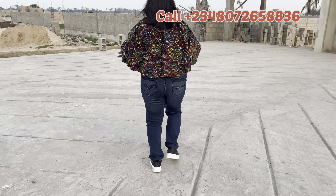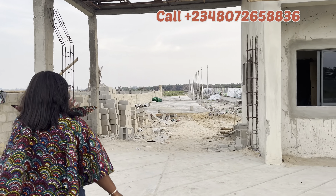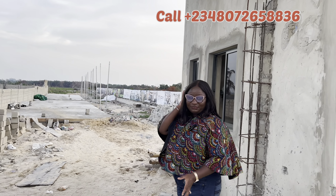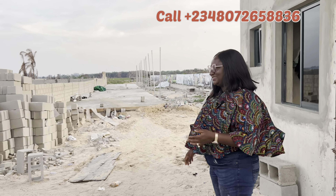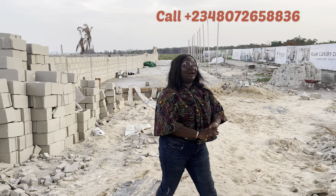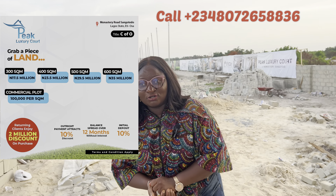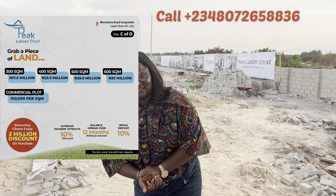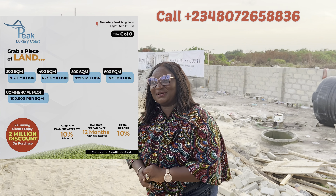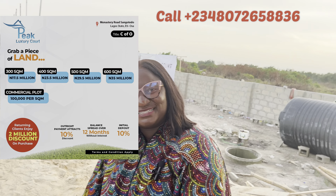We've started the basketball court — it's still ongoing, but trust us, in no time you will see everything standing. This is Peak Luxury Court. We have landed property and buildings for sale. Don't forget the title — it has a C of O. For landed property: 300 square meters going for 17.5 million Naira, 400 square meters for 23.5 million Naira, 500 square meters for 29.5 million Naira, and 600 square meters for 35 million Naira, with an initial deposit of just 10%.